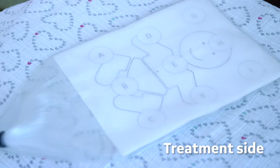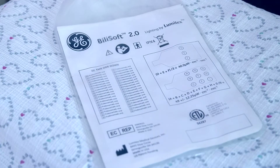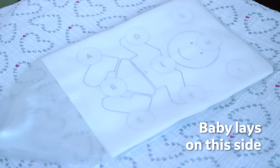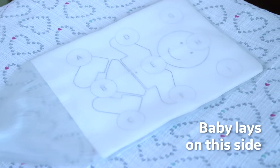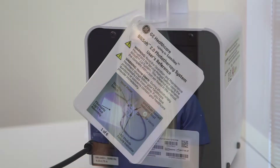All BillySoft pads have one side that emits blue light. This side is identified with a graphical symbol of a baby. The other side of the pad contains printed instructions and does not emit blue light. It is important to have the blue light side with the baby symbol directed toward the baby. A quick reference guide is found inside the back cover or hanging off of the BillySoft 2.0 unit, and it shows you how to operate the unit.